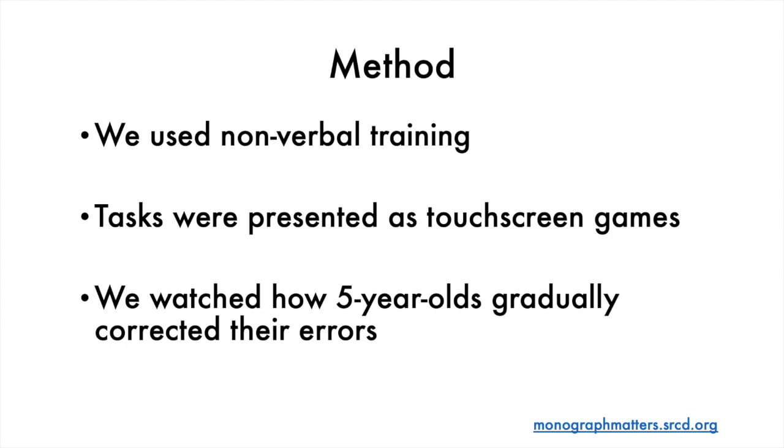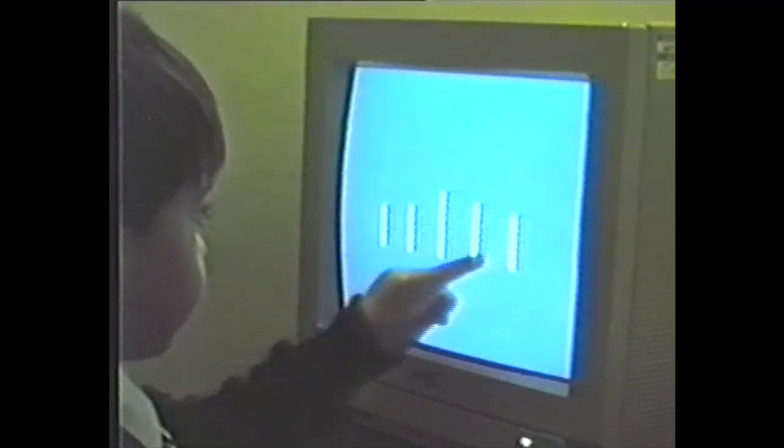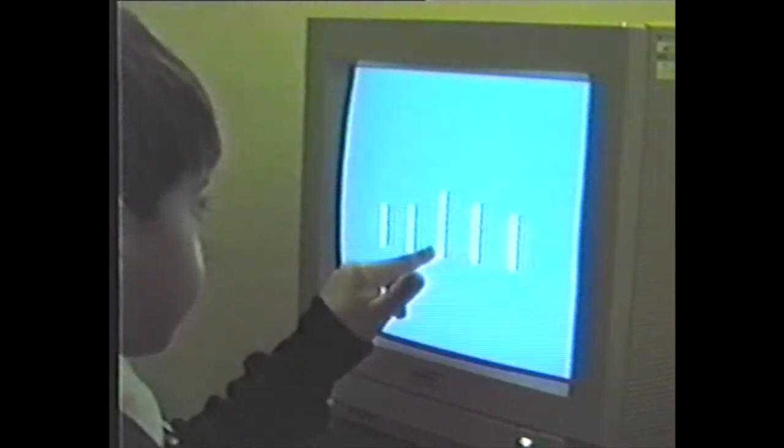Here is a short example of one of our sequencing tasks. Well done Thomas, that's the first time you've actually gone straight up onto one rung. We compared the performance of five-year-olds with that of seven-year-olds, who had no difficulty in sequencing even larger numbers of objects.